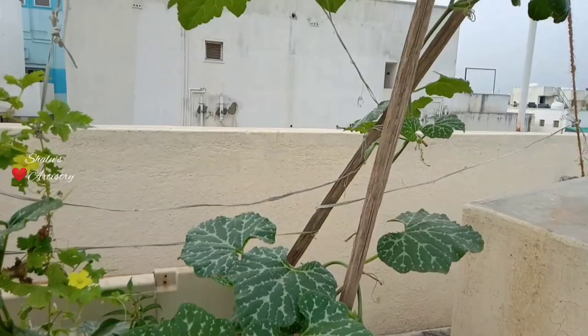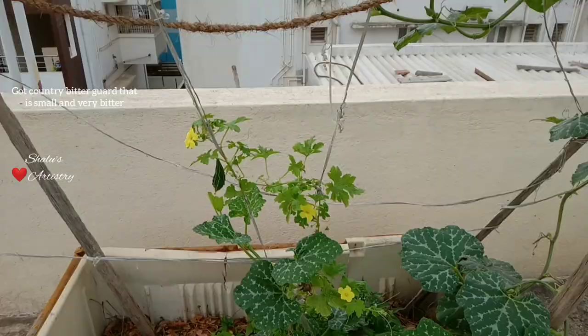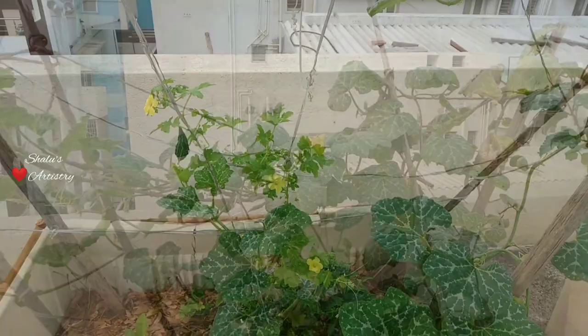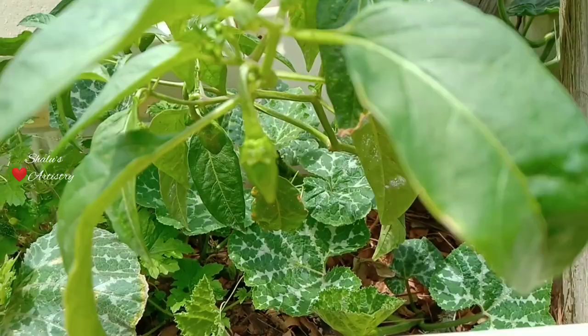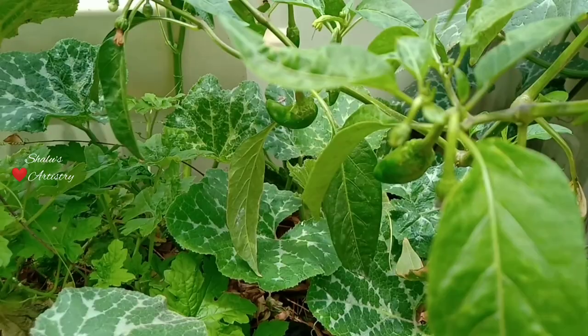This is country bitter gourd — it's very small and very bitter. As the pumpkin creeper started growing it almost covered all the plants beneath it and it has started to flower too. Chilli plants started to flower and gave us good quality chilies.